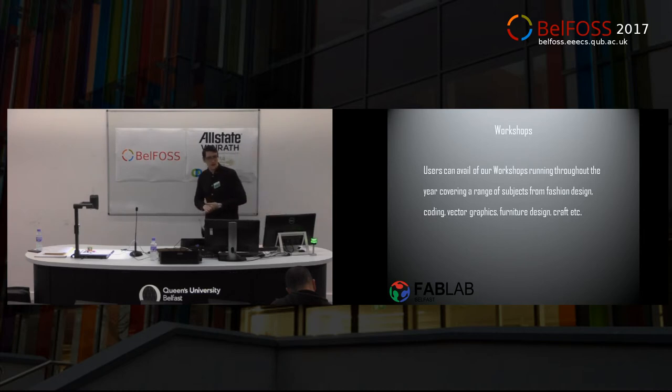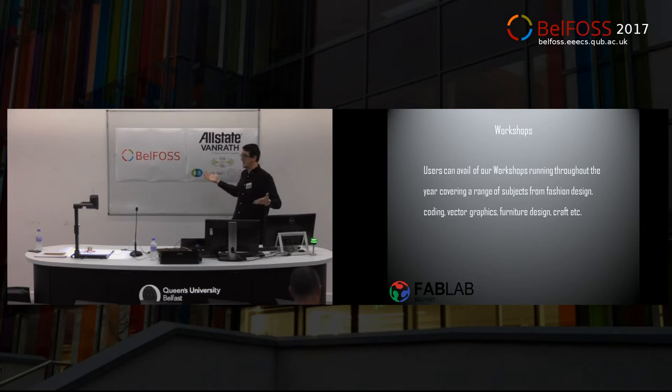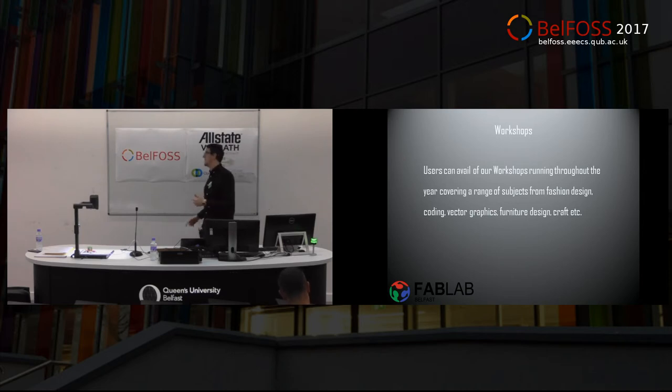We use different ways to teach people. People can literally just ring us and say they'd like to come in — we book them in and say let's build something. Or you can come along to one of our workshops. We do workshops in everything from open source design to open source coding, fashion design, furniture making, and talks on just about everything. We also do crafts and whatnot.